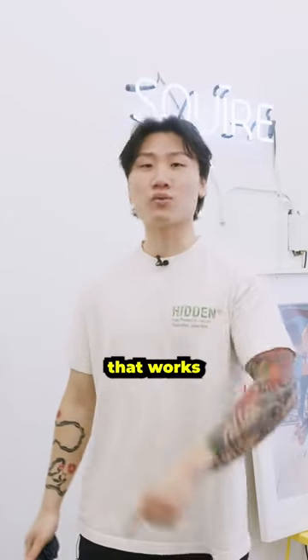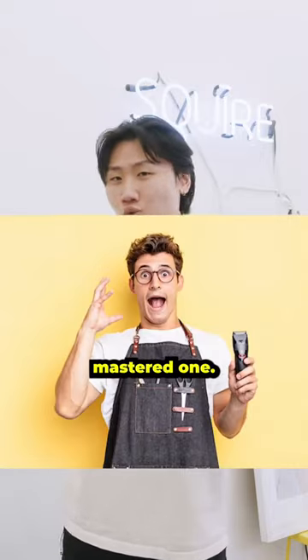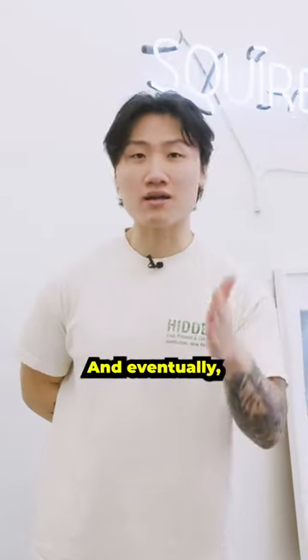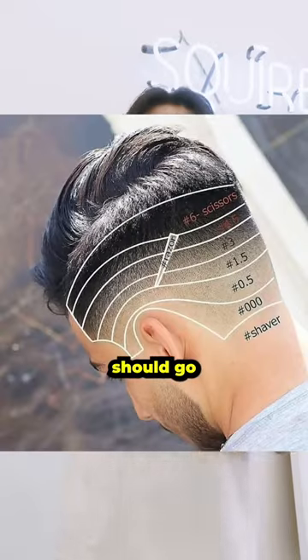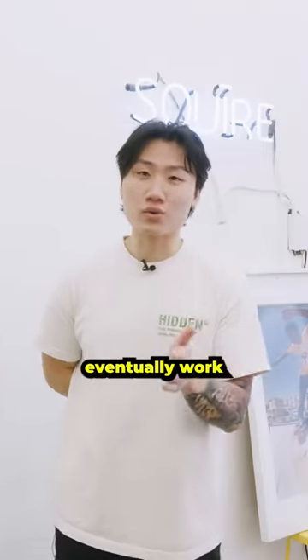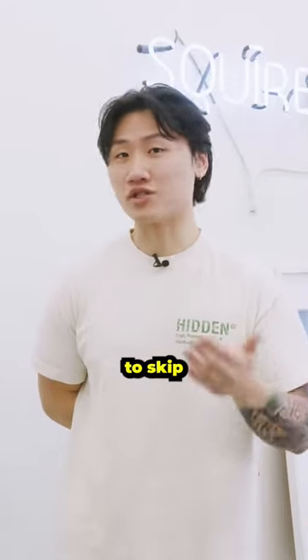Number one: find a system that works and stick to it. In my early stages of cutting hair, I tried too many methods and never mastered one. Stick to one method and eventually over time you'll start to train your eyes to see where the guidelines should go and what shades you're creating. You'll eventually work super fast using that one method, and maybe at some point you can start to skip some steps.